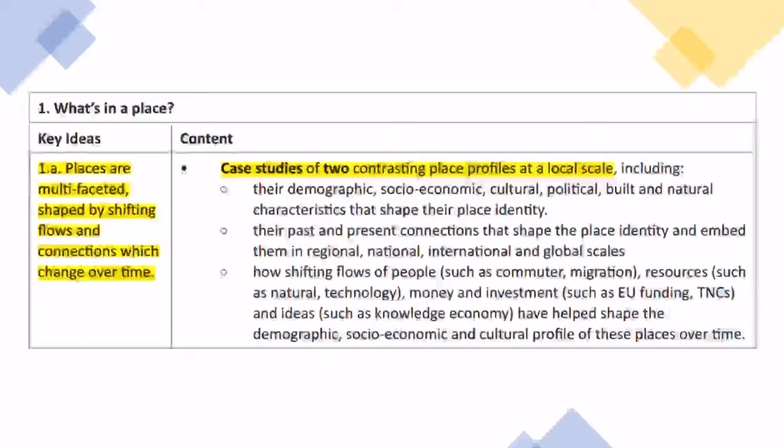You have to look at two contrasting places at a local scale, covering everything from demographics through to natural characteristics, and Toxteth is going to be one of our case studies.